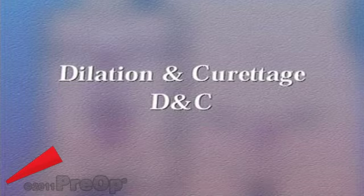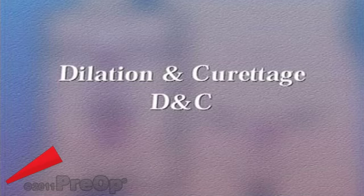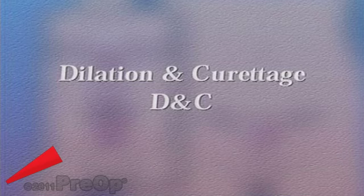Your doctor has recommended that you undergo a dilation and curettage, or D&C. But what does that actually mean?